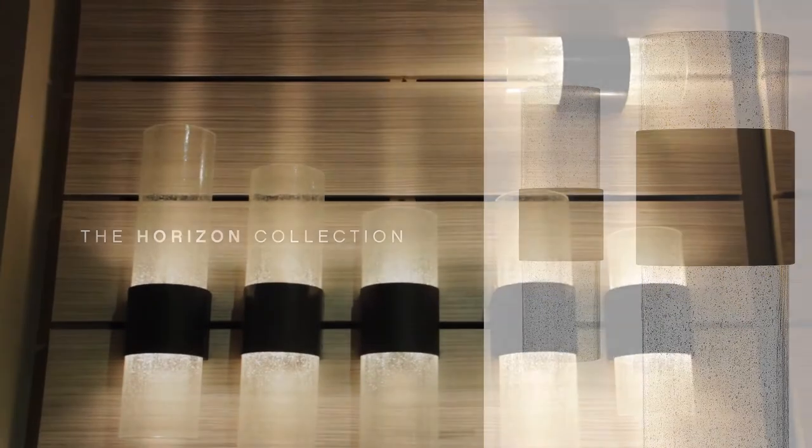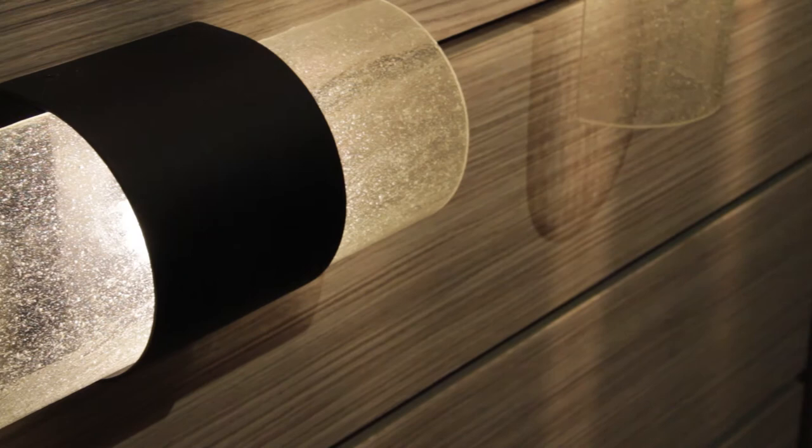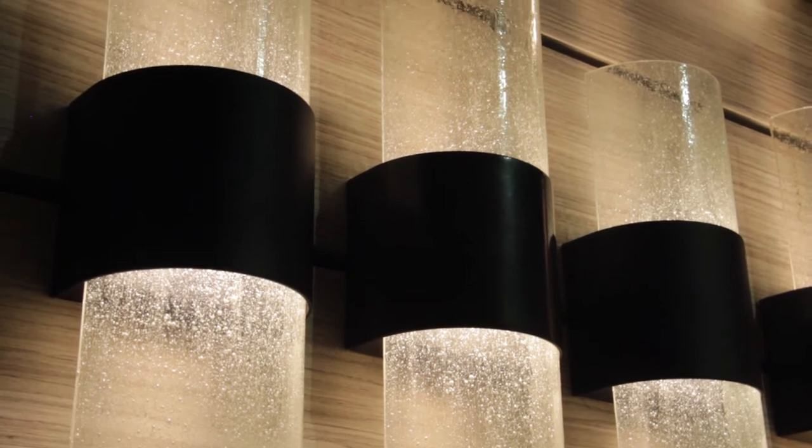Horizon's design emphasizes its clear, seedy glass finished with a flame-polished edge. The center band, available in either Buckeye Bronze or black finish options, is adjustable. Constructed of die-casted aluminum, the open top and bottom maximizes the output of the dimmable LED light source.